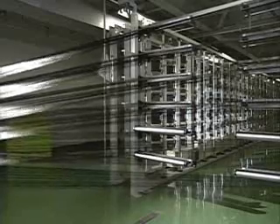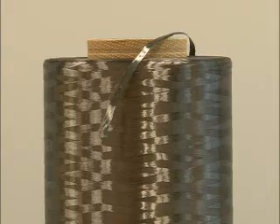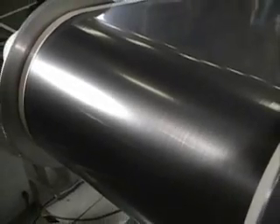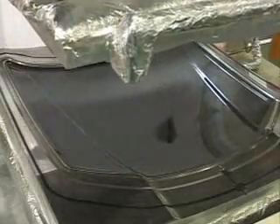Carbon fibre is manufactured by baking acrylic thread, made from petroleum, at over 1,000 degrees Celsius. The process produces fibres that look like this. Carbon fibres are extremely thin, just 5 microns across — 10 times smaller than a human hair. Over 20,000 of these fibres at a time are woven into bundles, which are then mixed with resin into layers. Heating to 180 degrees hardens the layers of fibre into very rigid sheets.